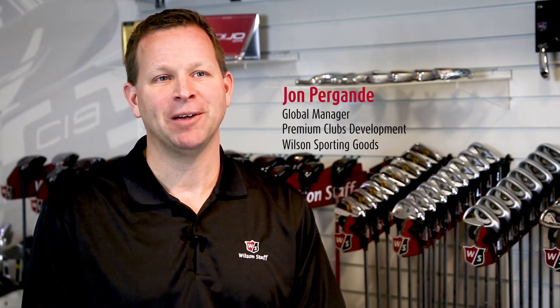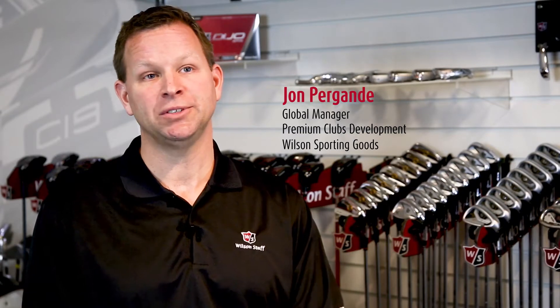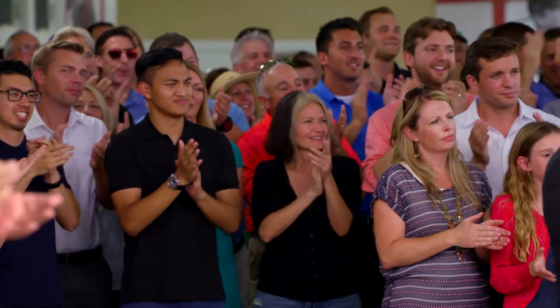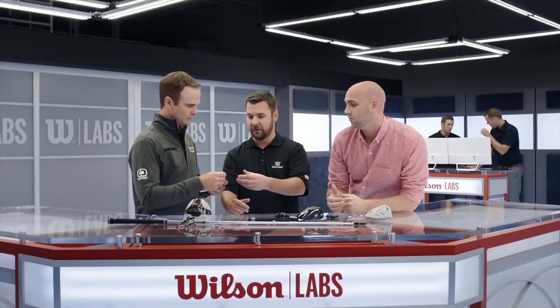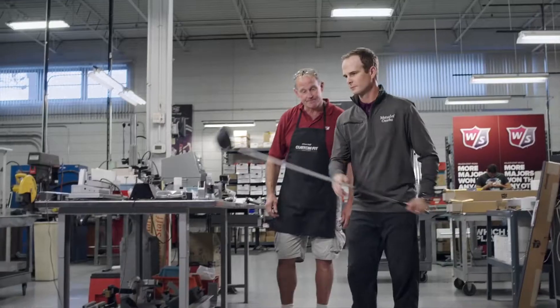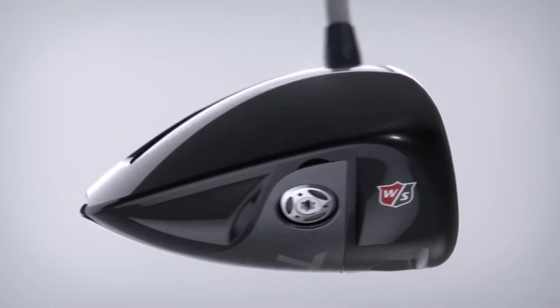The Driver vs. Driver program was a collaboration that Wilson presented to Golf Channel as a way to bring innovation to life in a reality format by crowdsourcing ideas and having those individuals experience the development process — from design to engineering to performance — and ultimately producing a product that could be taken to market.